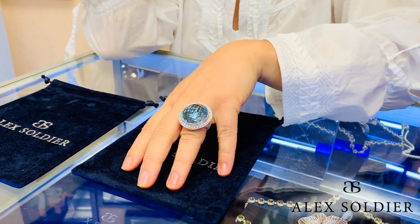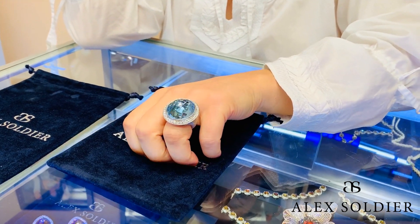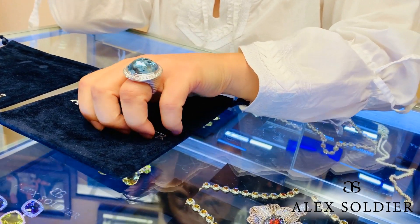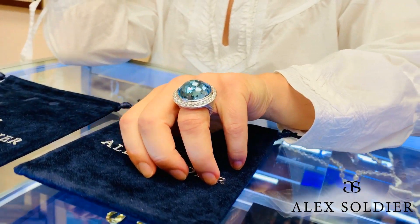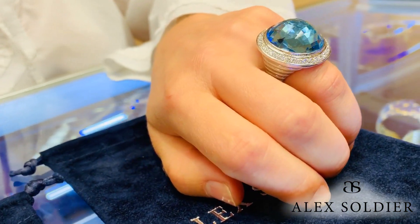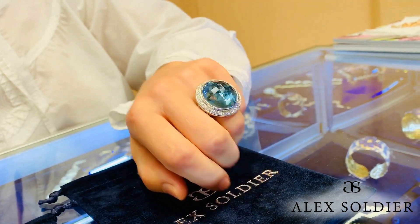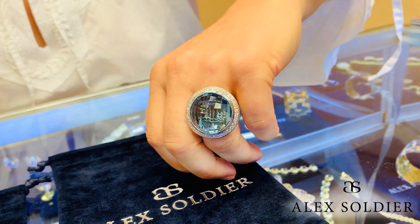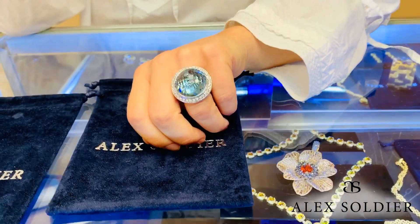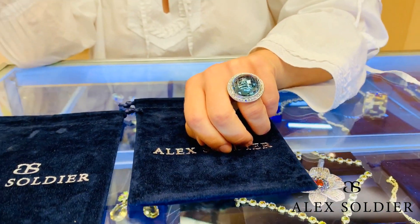Let's start with the ring. It's a faceted blue topaz with diamonds around it, set in our signature 18 carat white gold, textured by hand under a microscope. This beautiful one-of-a-kind ring — you can see the gallery work shining through the stone, creating this illusion of ancient symbols. That's why we call it the Symbolica collection.